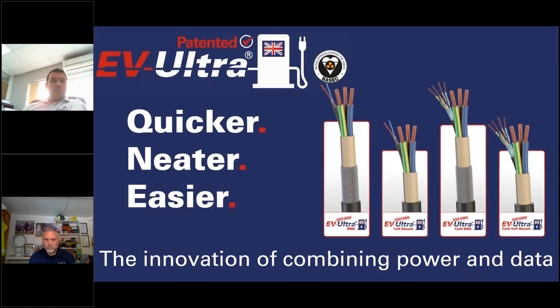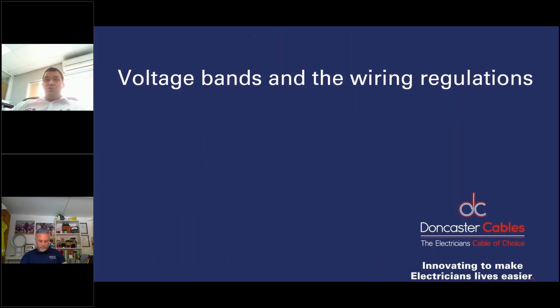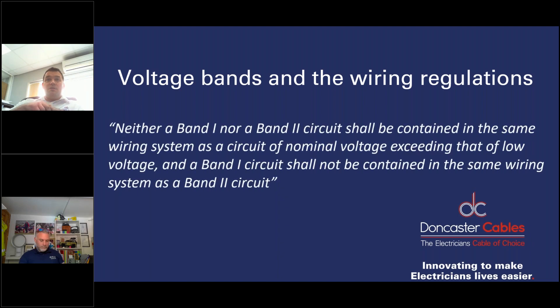That's a quick whistle-stop tour of PVUltra. We'll move straight on to EVUltra, which actually preceded PVUltra in development. In a nutshell, it's the innovation of combining power and data inside one cable. The first thing to cover is voltage bands and the wiring regulations — and probably why no one had done this before we started the R&D project. It comes across quite clearly in the wiring regs that you need to segregate power and data, and that Band 1 and Band 2 circuits can't be contained in the same system.